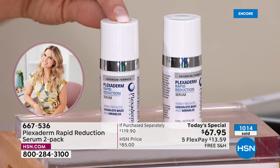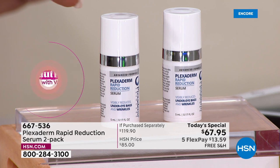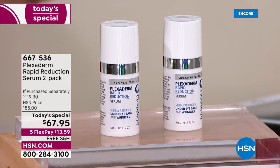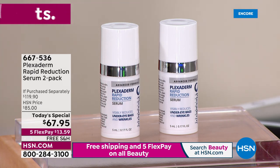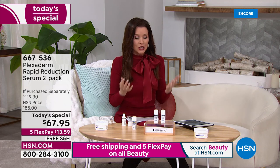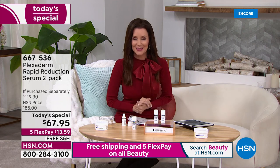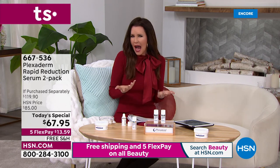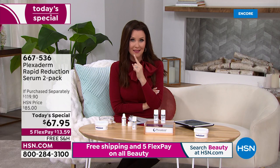Get our best value ever on Plexiderm. This is the best value we've come up with in the entire time Plexiderm has been here at HSN — two full-size bottles, normally $60 each. Today for our best deal ever it's almost buy-one-get-one: zero shipping and handling, just $13.59 to get them home. Most of you are picking up two sets. When you first get it home, do half of your face — one smile line, one puffy eye bag — to see your own before and after.